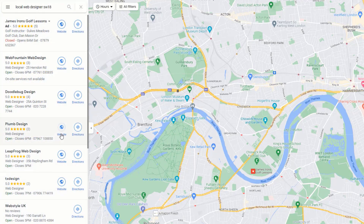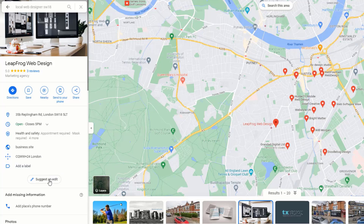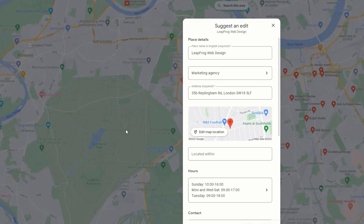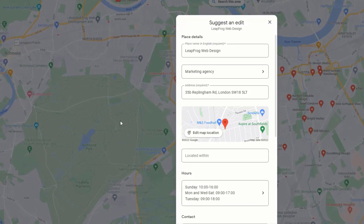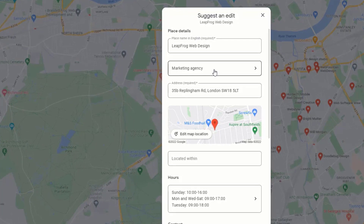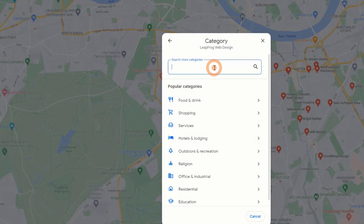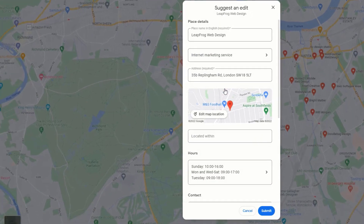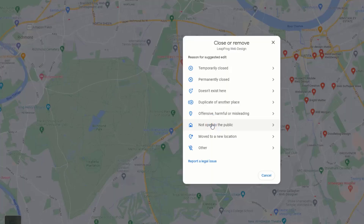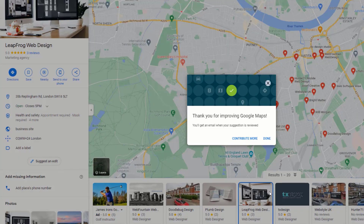Did you know you can edit any Google Business listing you want in search results? Log in to your Google account, head over to Google Maps, search for a keyword, click on a listing, and you'll see an option that says 'Suggest an edit.' From there you can change the business name, opening hours, phone number, categories, and more — some of these changes can create havoc with your rankings. Sadly, malicious competitors may use this technique to change key information on your listing without you knowing. For example, swapping your business category for something less relevant could cause major ranking drops, or a competitor might even mark your business as permanently closed.